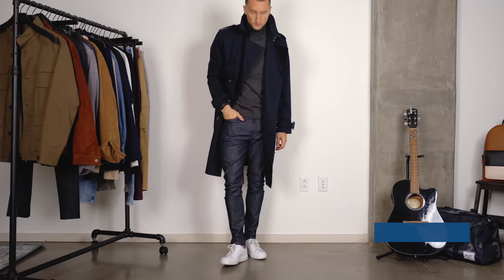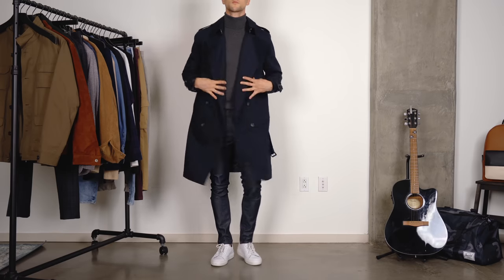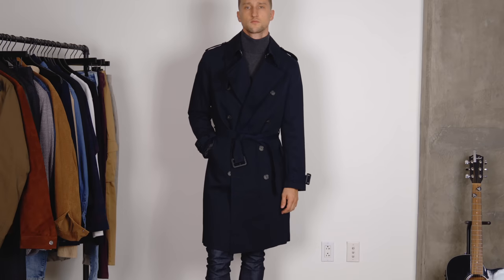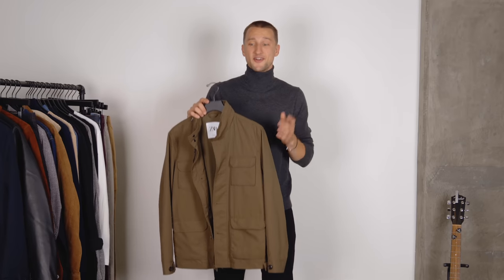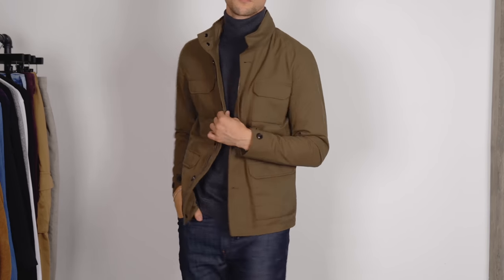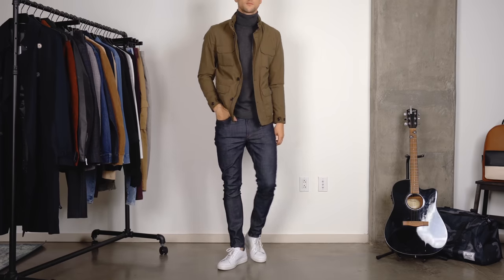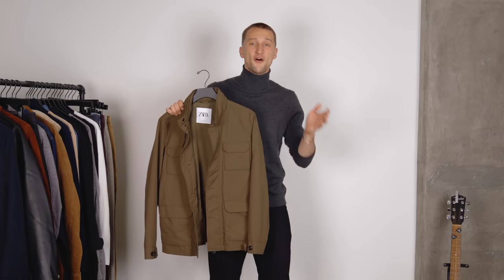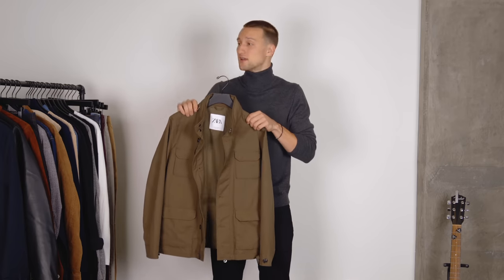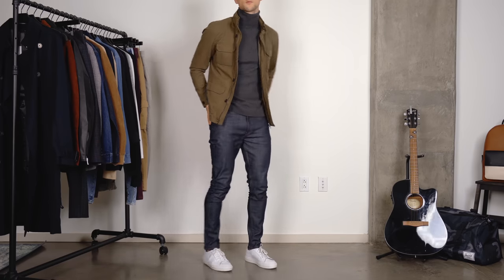Let's get started with this navy trench coat from H&M. I love trench coats — to me they're the perfect top layer when building an essential fall wardrobe. It doesn't have to be navy; it could be tan or black, something that suits your style. If you're looking to keep it a little lighter, this casual jacket from Zara is a great option. You can wear it over an Oxford shirt and nice jeans for a put-together look, or with ripped jeans and a sweater for something more laid-back.